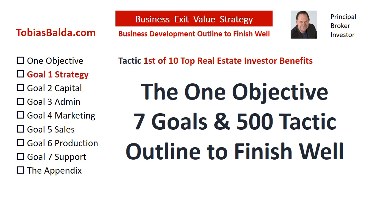This is the Business Exit Value Strategy with one objective, seven goals, and 500 tactics.